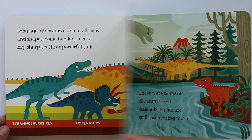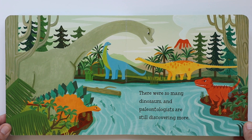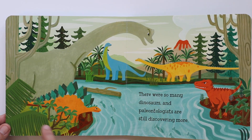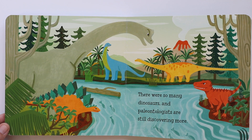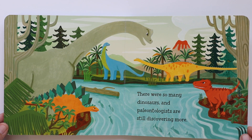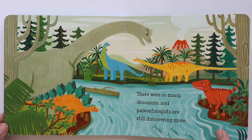So many different dinosaurs — there were so many, and paleontologists are still discovering more. That's how it used to look long, long ago: lots of water and plants and volcanoes. We still have all that, including the volcanoes. And we still have dinosaurs — we learned that birdies are dinosaurs. We might not have the big ones, but we still have the birdies.